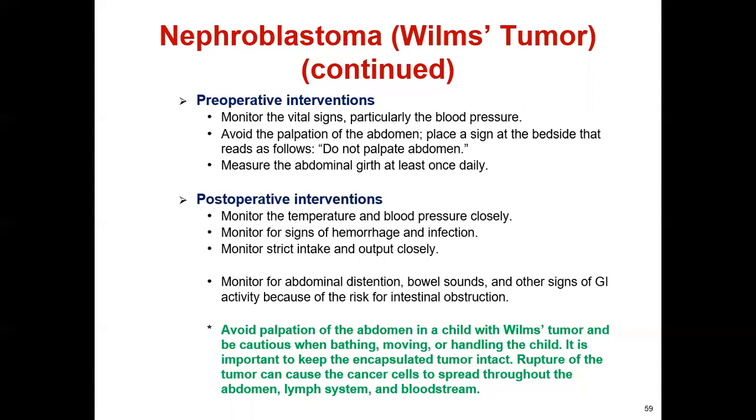For postoperative interventions: monitor temperature and blood pressure closely; monitor for signs of hemorrhage and infection; monitor strict intake and output; and monitor for abdominal distension, bowel sounds, and other signs of GI activity because of the risk for intestinal obstruction. Avoid palpation of the abdomen and be cautious when moving or handling the child. It is important to keep the encapsulated tumor intact, as rupture can cause cancer cells to spread throughout the abdomen, lymph nodes, or bloodstream.